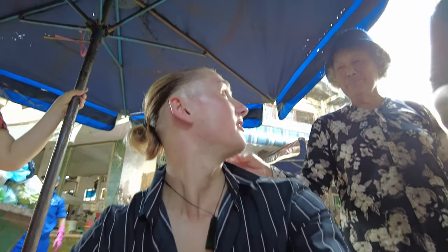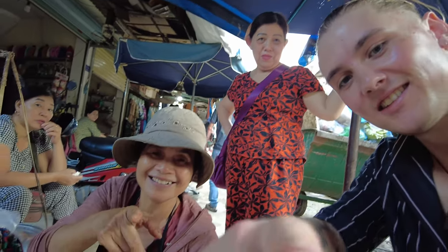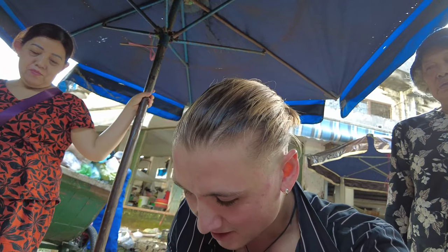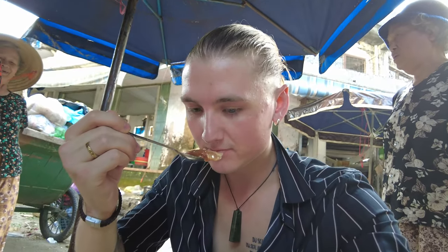Hmm. This is interesting. What is this? What animal is this? I have no idea what I've ordered, what it is, or how much it costs. But this is what it looks like.